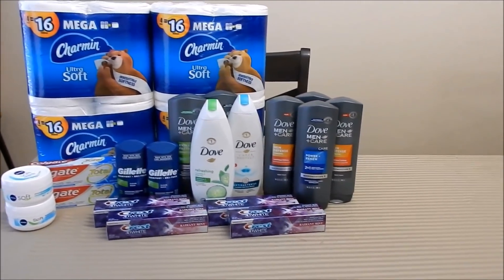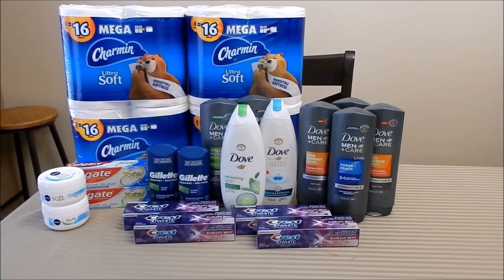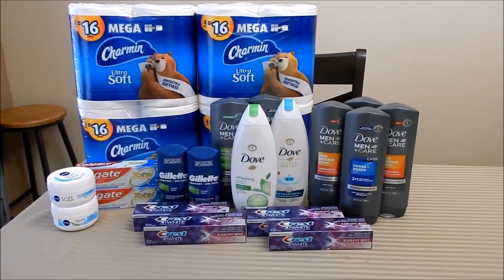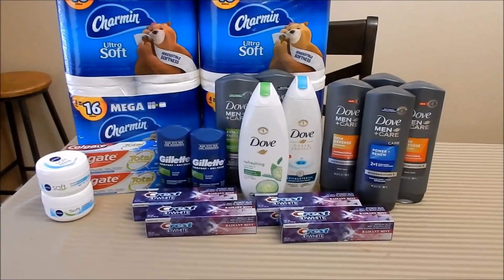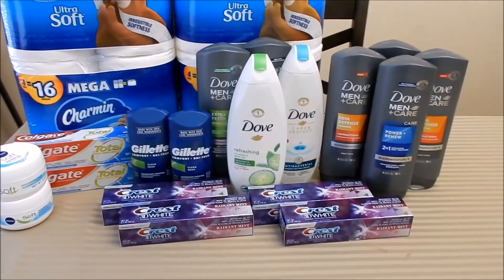I have about four or five different transaction scenarios to share with you. I'm going to go over a few issues I had as well, and I also have a curbside order to share. The first thing we're going to go over is an issue I ran into.